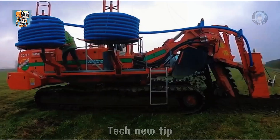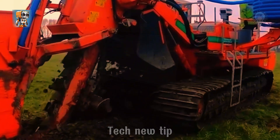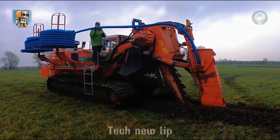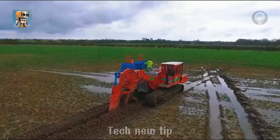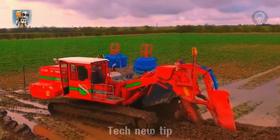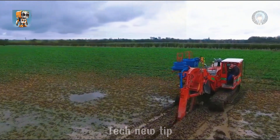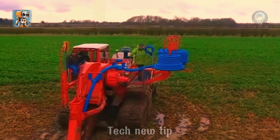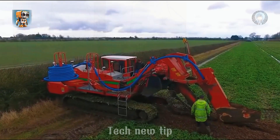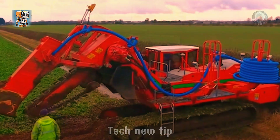If you're curious about groundbreaking efficiency, don't miss the Mastin 2015 Trencher in action across the UK. With the power to carve trenches 2.5 meters deep and 15 meters wide, this 180-horsepower machine is a marvel of precision and adaptability. Its robust engine ensures perfectly dimensioned trenches while accelerating project timelines. For underground drainage systems, the Mastin 2015 is setting a new standard, proving that innovation can truly transform construction.